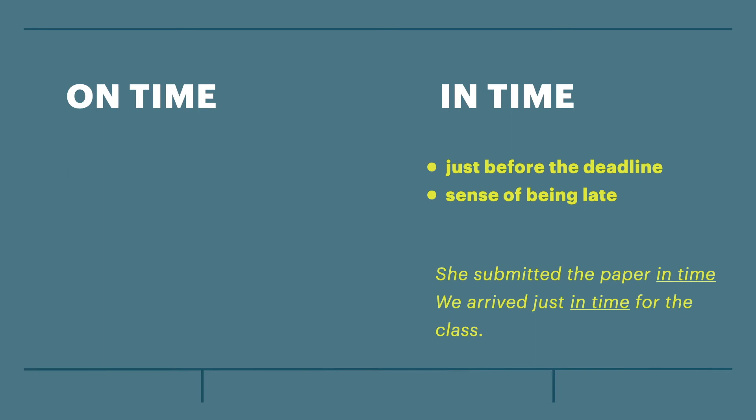The next sentence: we arrived just in time for the class — means that we made it before the bell rang, but we still didn't have that advantage of being prepared for the lesson, relaxing and stuff.